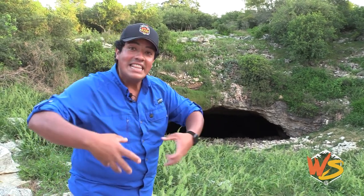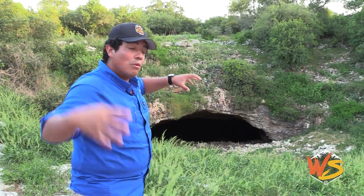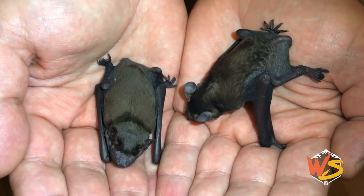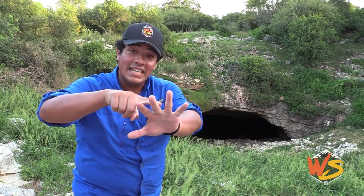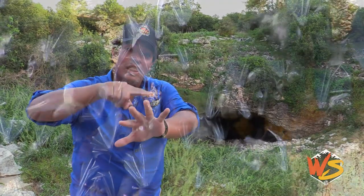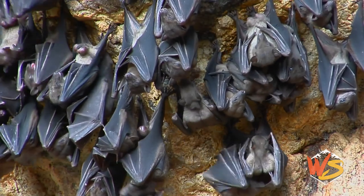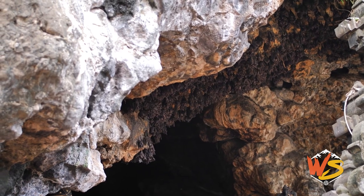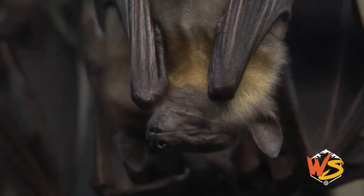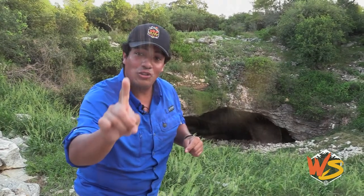They need high humidity and they need the heat, especially to make this maternal colony — that's where mama bats come in to give birth. They are mammals with all five characteristics: they have hair, they breathe air, they are warm-blooded, they nurse their young, and once the baby is born, it even has a belly button. You can find 500 bat pups in one square foot of space.